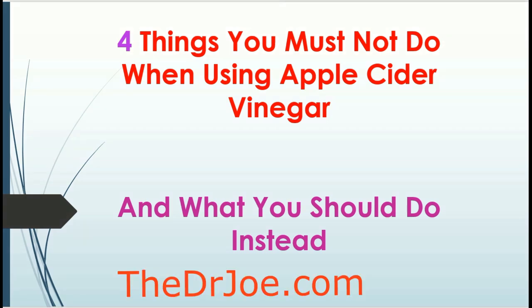Hello, I'm Dr. Joe of drjoe.com. Welcome. This presentation is about the things you shouldn't do when using apple cider vinegar. I use apple cider vinegar every day, but it does have some downsides — call them apple cider vinegar side effects. These are warnings I'm going to share, but I'm also going to tell you what you should do instead to use apple cider vinegar safely. So let's get started.